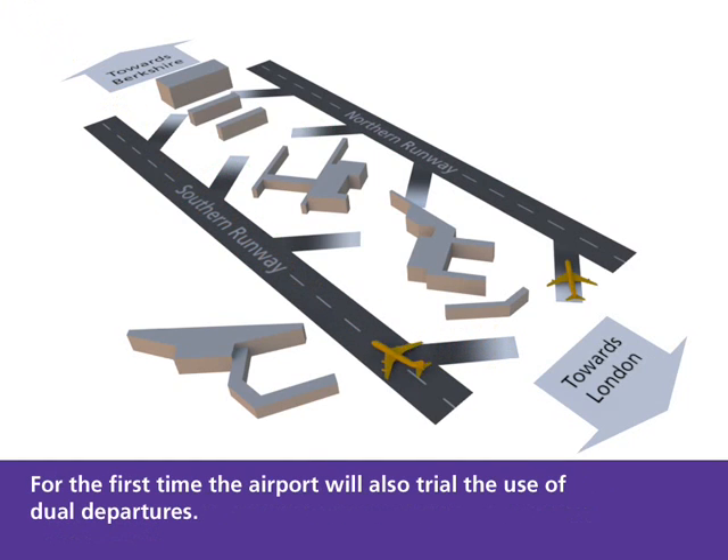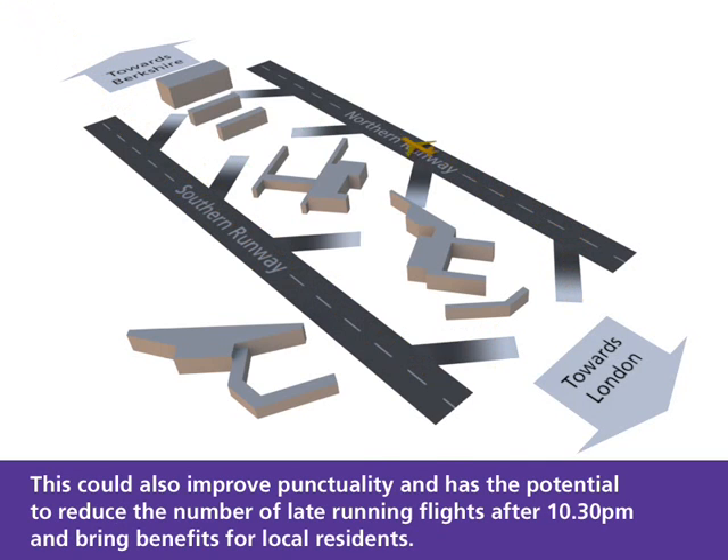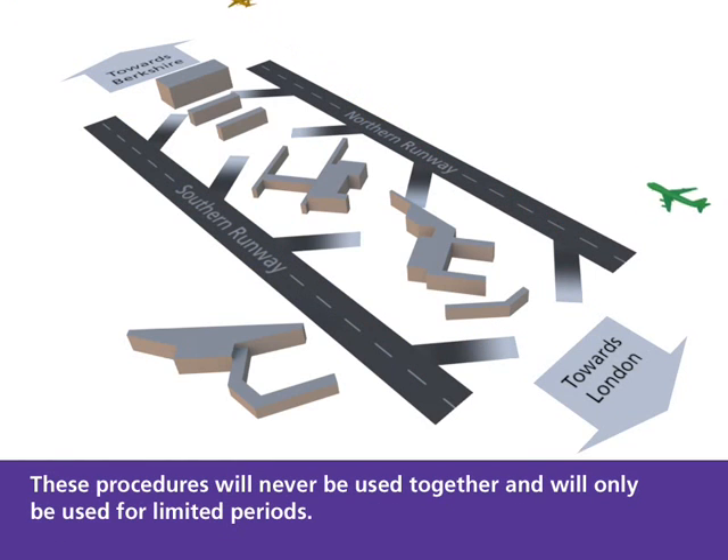For the first time, the airport will also trial the use of dual departures. This could also improve punctuality and has the potential to reduce the number of late running flights after 10.30pm, bringing benefits for local residents. These procedures will never be used together and will only be used for limited periods.